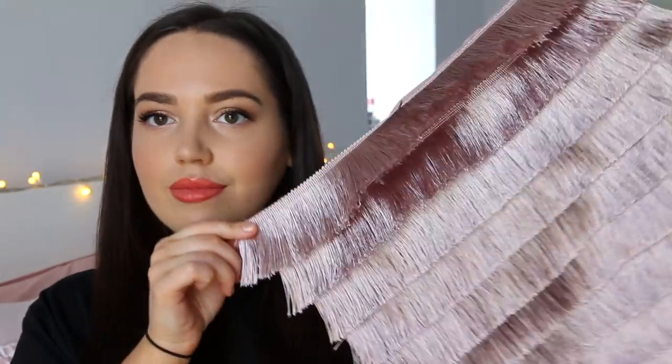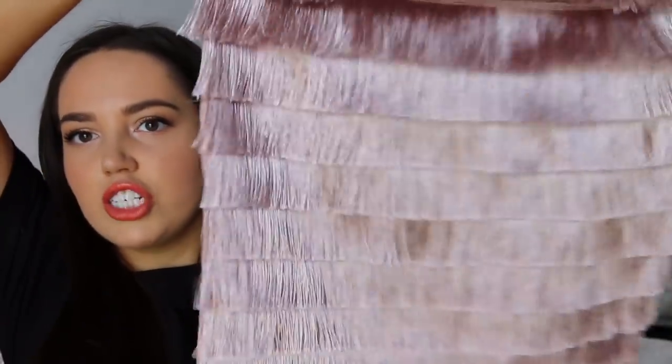I got this a while ago and I don't think I've ever shown it. This was from H&M and it's this tassel cushion — you just put your cushion in it and it looks so cute. I got this for either my bedroom or for the living room on one of the sofas. I just think it's really nice. I might actually put this on my new brown chair that I've bought.